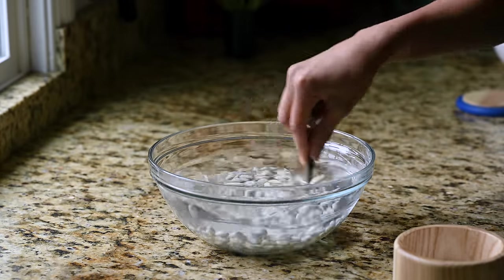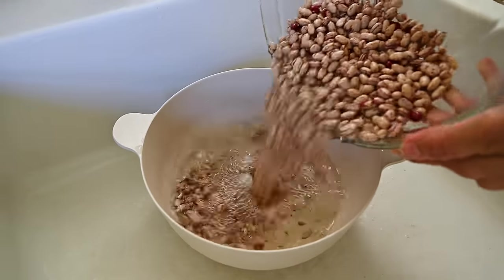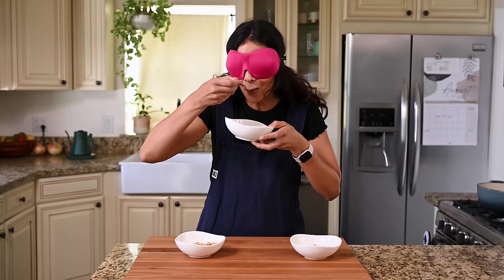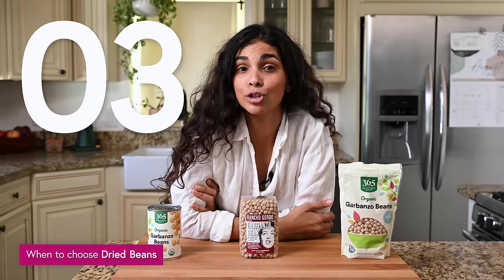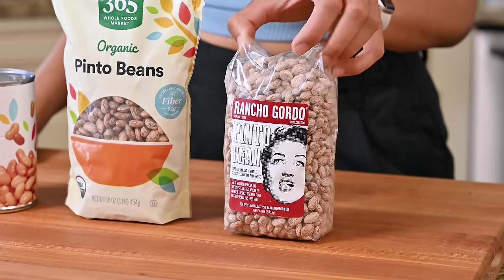Rule two: if you're eating the beans plainly, definitely cook from scratch — there was a huge flavor difference with the plain chickpeas. Rule three: buy dried beans if you're looking to save money — grocery store dried beans are three times cheaper than canned, though fancy dried beans cost about the same as canned. Rule four: buy fancy dried beans if you really care about flavor and have the budget — the Rancho Gordo beans won every single round and I could usually identify them even blindfolded.